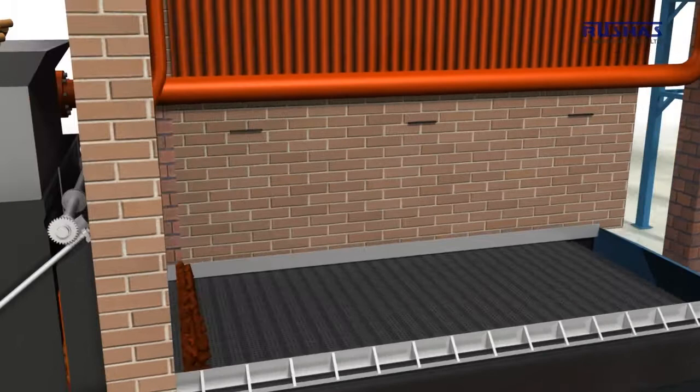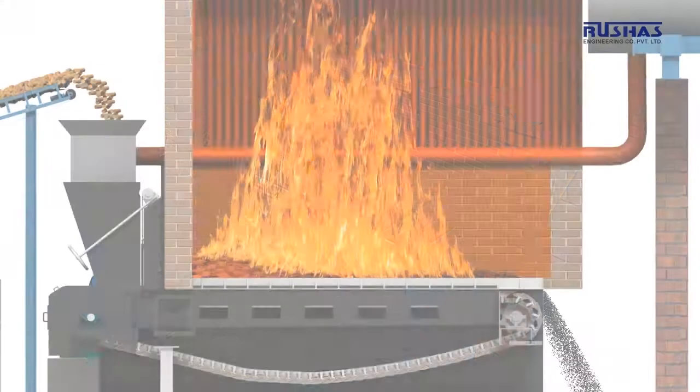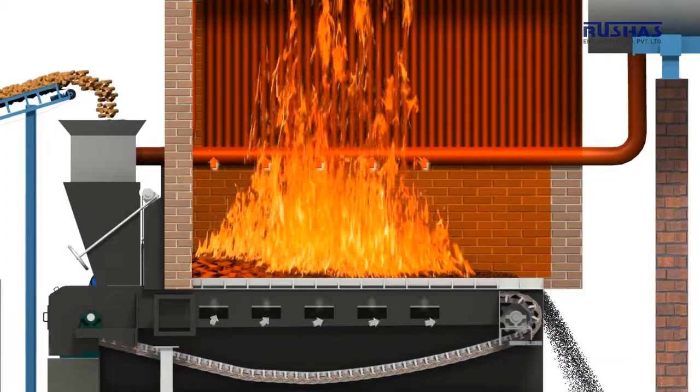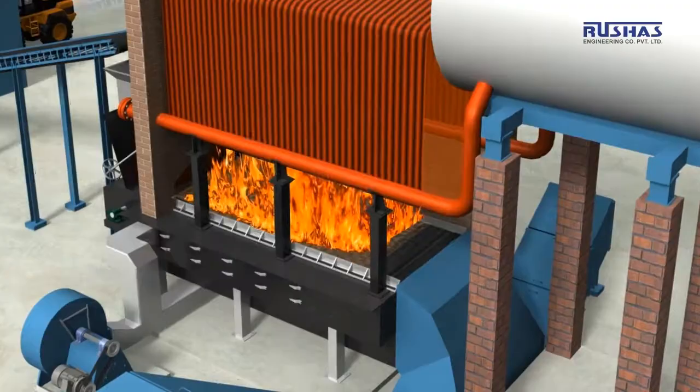An arch made from refractory material is provided at the beginning of the grate area, which initiates preheating of the fuel. Grate bar castings are made from a suitable alloy which can withstand the high temperatures generated during combustion. A FD fan circulates air through wind chambers provided below the grates, and dampers on the wind box are provided to control the air flow at regular intervals.